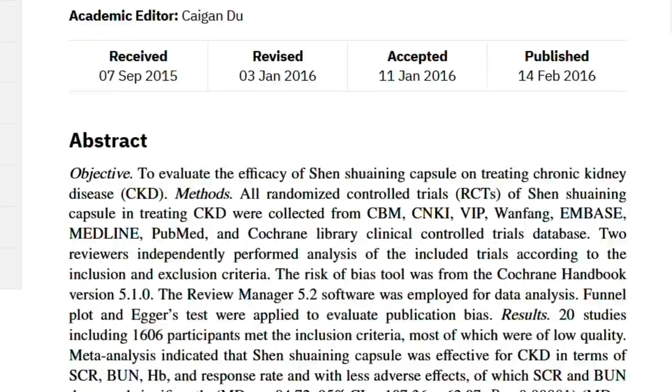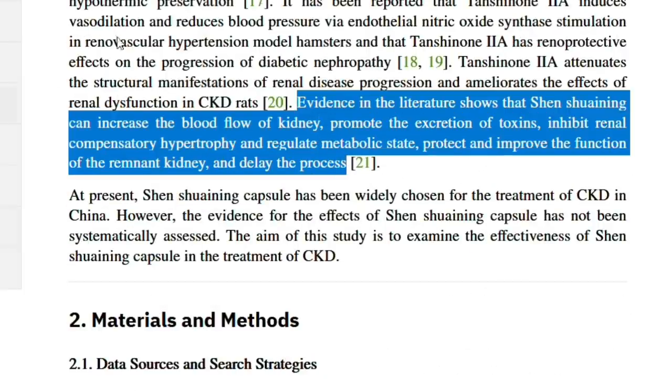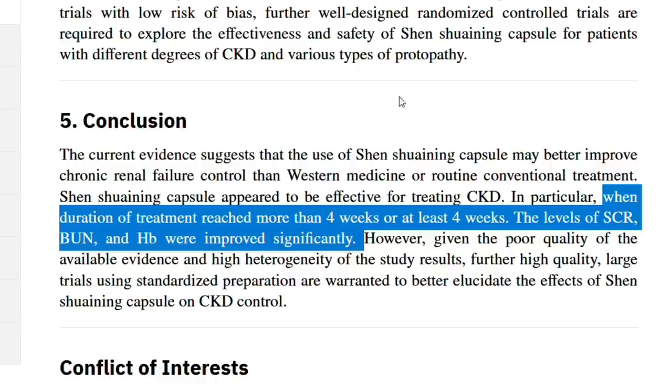Authors of this study say there is evidence to show that Shen Shui Ning can increase blood flow to the kidney, promote the excretion of toxins, inhibit renal hypertrophy, and protect and improve kidney function. Researchers believe this treatment alone works better than conventional western treatments combined, and results can be seen in just 4 weeks.